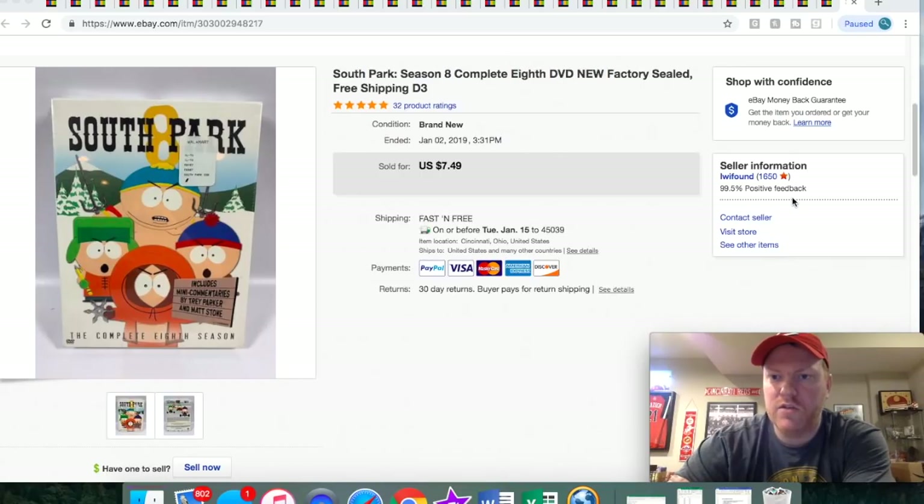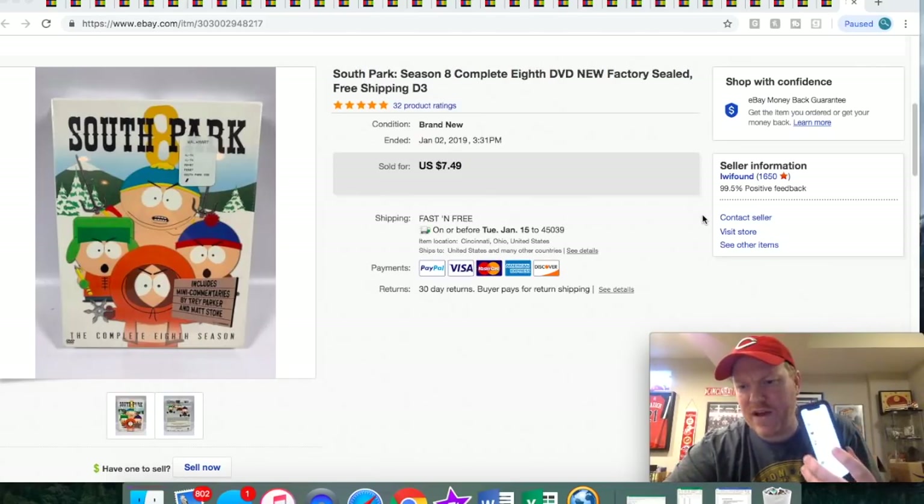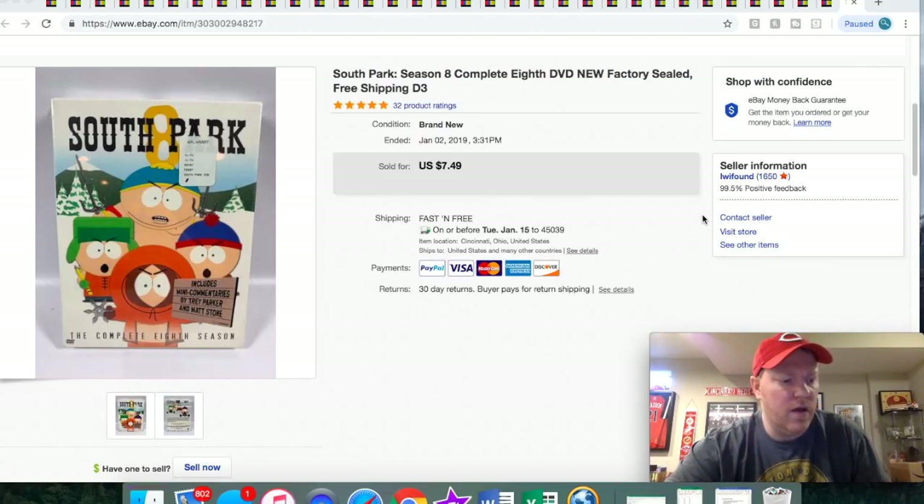My eBay store name is LW I Found — that's for Look What I Found. It's right here if you want to look that up. I'll also put a link in the description if you guys want to see what I'm selling. I've got my app here too to show my offers on some of these things, because I take a pretty good amount of offers on stuff. I like to get stuff sold.